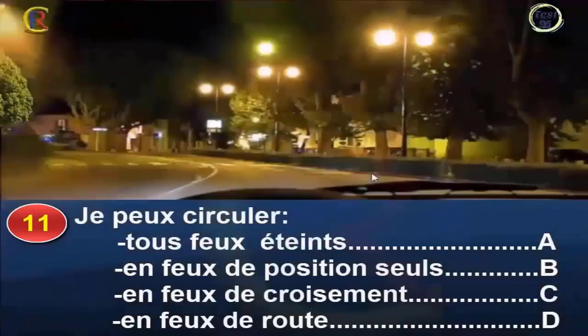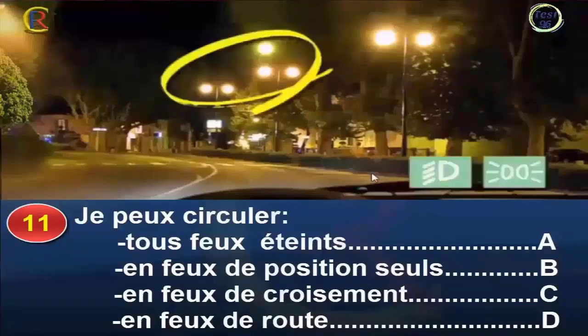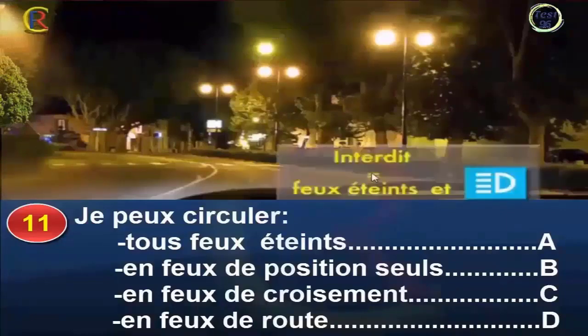Je peux circuler tous feux éteints, réponse A. En feux de position seul, réponse B. En feux de croisement, réponse C. En feux de route, réponse D. La nuit, lorsque l'éclairage public est continu et permet de voir à une distance suffisante, le conducteur doit circuler soit avec les seuls feux de position, soit avec les feux de croisement. Il est donc interdit de circuler sans feu et avec les feux de route. Bonne réponse : B et C.